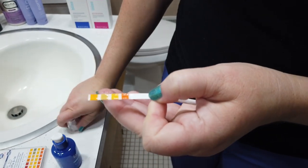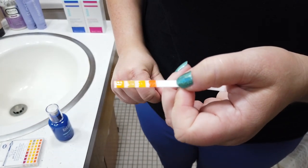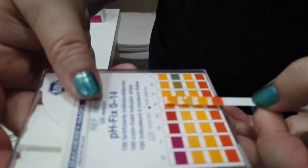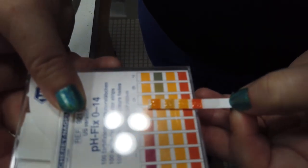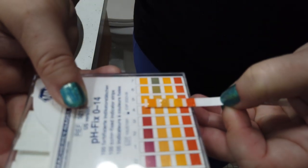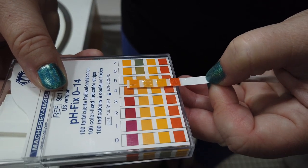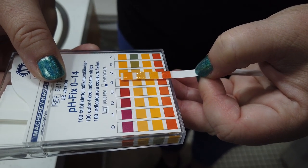For exfoliants, you want the pH to usually be between 3 and 4 for them to be most beneficial. When I pH tested this one, it appears to be on the upper end of 4 — I would say pretty close to 4.5. So it's a little bit outside the ideal range of 3 to 4. You will still get some exfoliation, just not as much as you'd want.